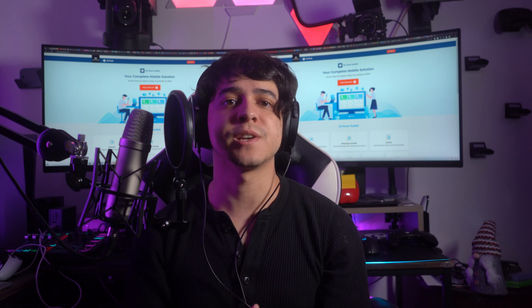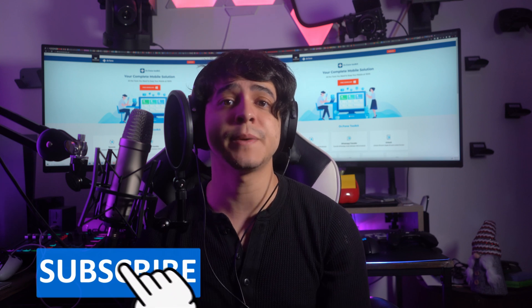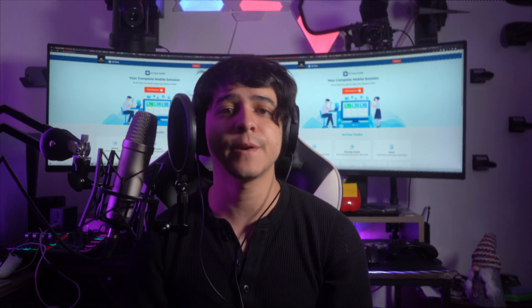Before we start the discussion on how to resolve the S21 Ultra screen being black but still working, remember to subscribe to our channel and hit that bell icon to receive updates about future videos. Now let's dive right in.